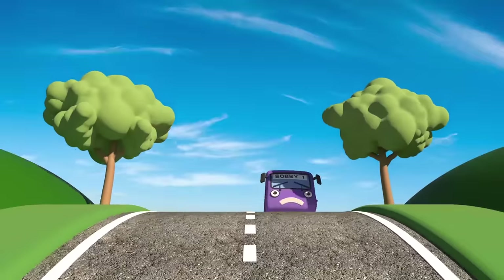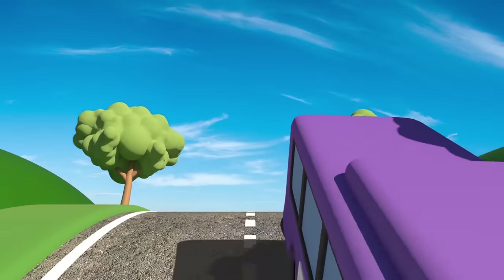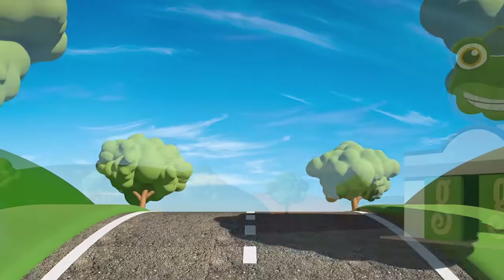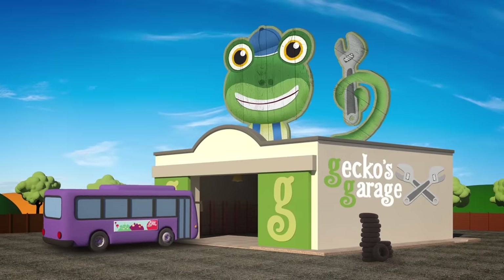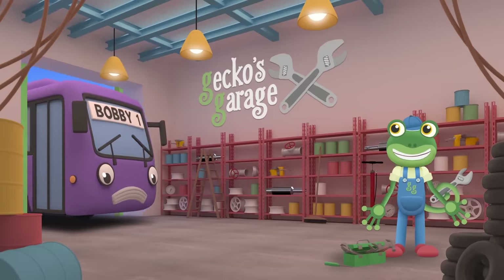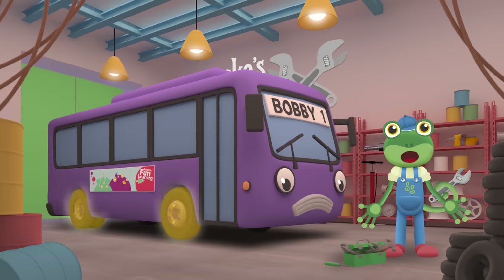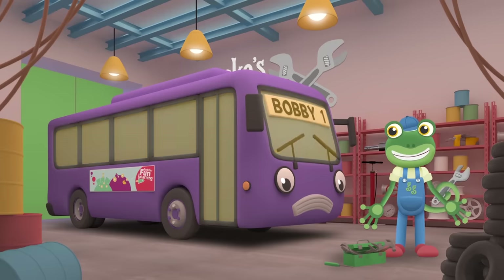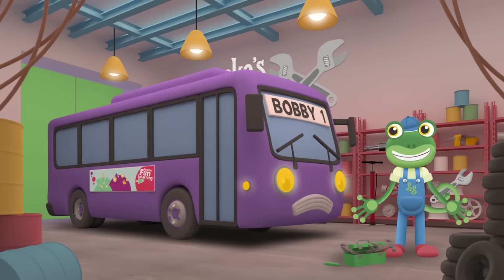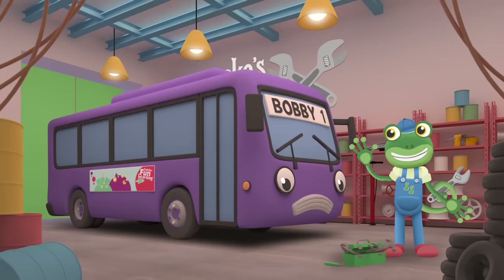Oh look, here comes Bobby the Bus over the hill. Bobby spends his days travelling around town, picking people up and dropping people off — he's a very helpful little bus. Garage doors open at speed, it's time to help a vehicle in need! Hello Bobby, what's wrong? Are your tyres flat? Are your windows broken? Have your lights stopped working? What do you think is wrong with Bobby? It sounds like your fuel tank is nearly empty — shall we give you a top up?